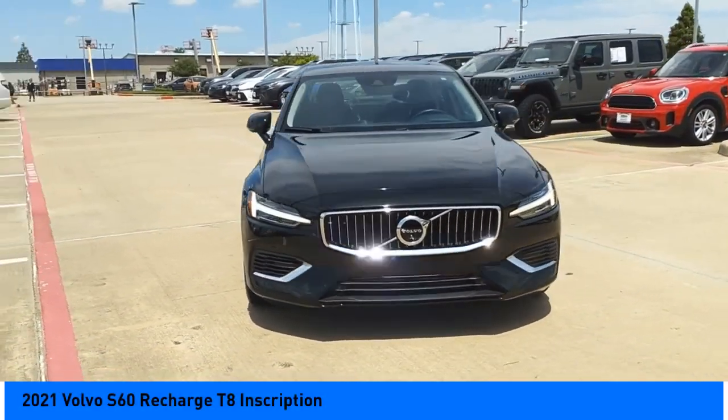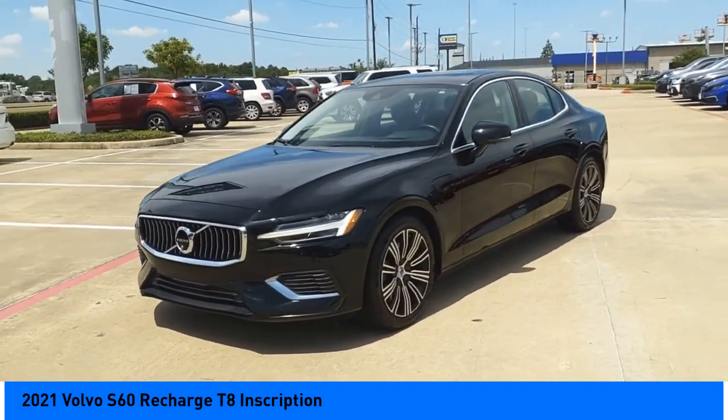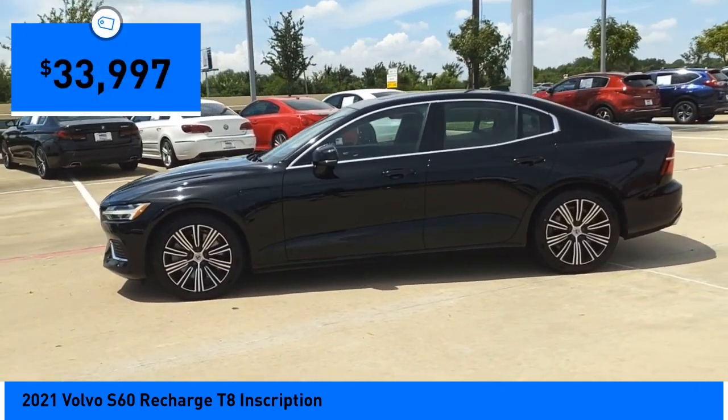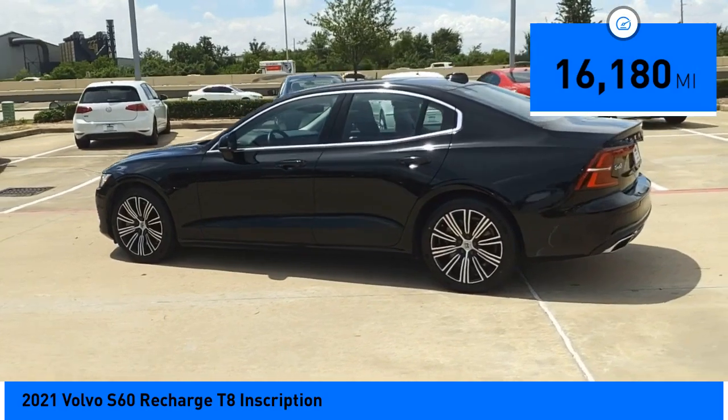Don't miss this vehicle. Make a great choice today with this must-have ride. Learn more about this vehicle by contacting the dealership today and complete your driving dreams. It is priced below $35,000 and has less than 20,000 miles.